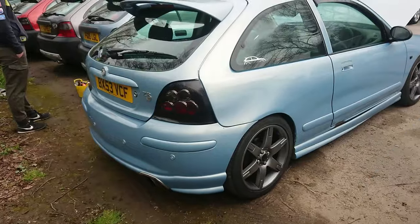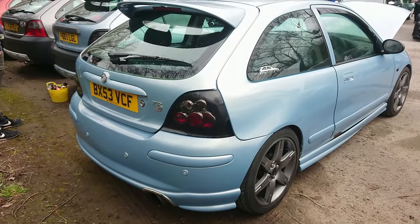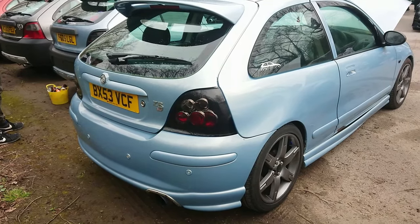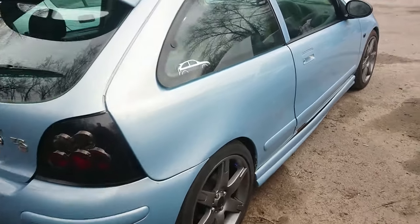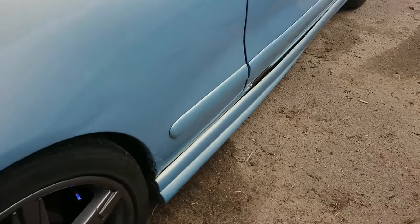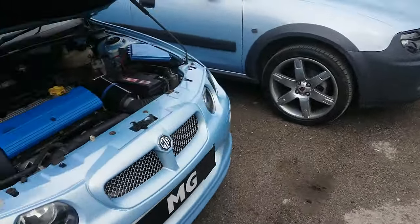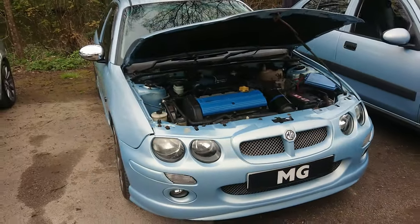I think this is — Atmosphere, the name of this colour is, I could be wrong. 2003 to 4 ZR. You've got to watch that rust — what a shame. It's killed so many of these. That's why there's the Save Our Zed campaign with these cars.